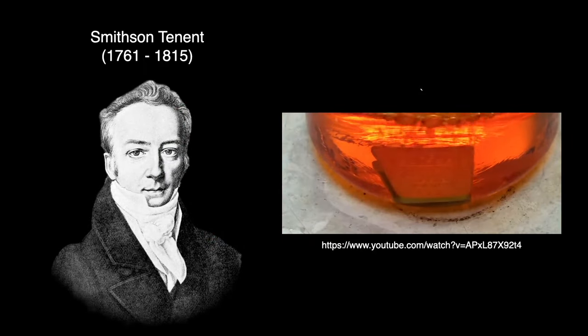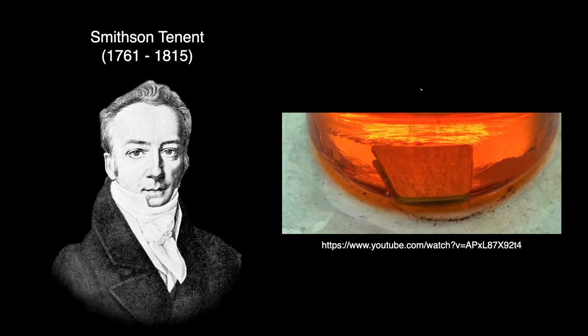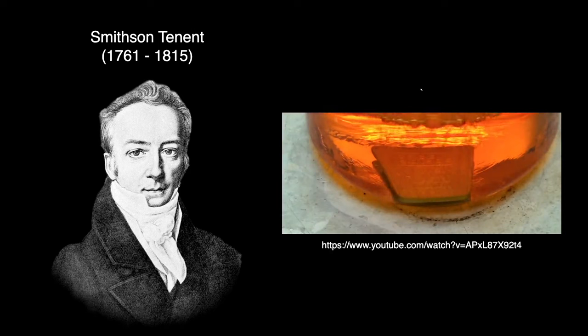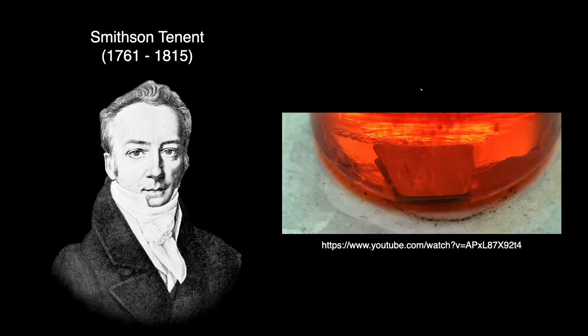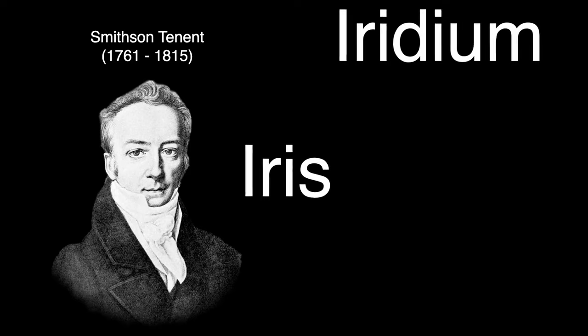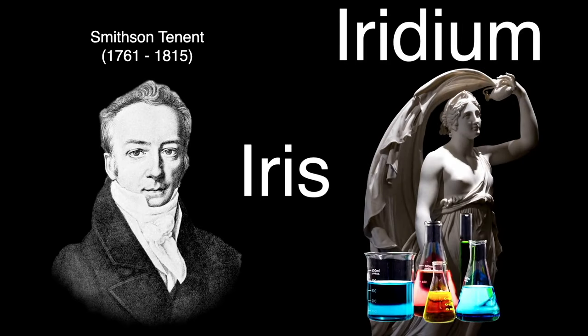In 1803, Smithson Tennant made a solution of aqua regia, a mixture of concentrated hydrochloric and nitric acid. He noticed when he dissolved crude platinum in the aqua regia, it would slowly dissolve away. However, a black powder residue remained behind. Earlier chemists assumed the remnants were forms of carbon, probably graphite. Tennant continued to work with the residue and eventually found it contained two metals, which he called iridium and osmium. He gave the element the name iridium after the Greek goddess Iris, personification of the rainbow because of the striking and diverse colors of its salts.